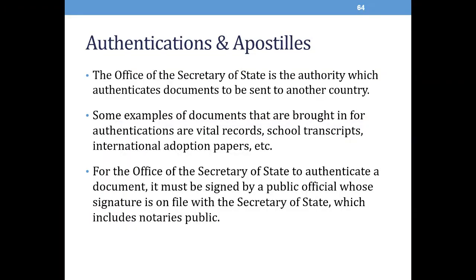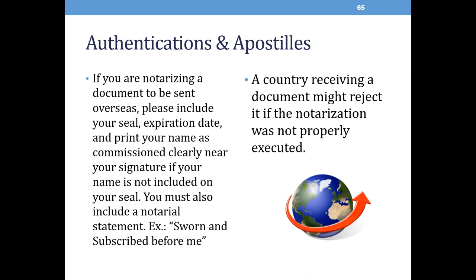Authentications and apostilles. The Office of the Secretary of State is the authority which authenticates documents to be sent to another country. Some examples of documents brought in for authentications are vital records, school transcripts, international adoptions, etc. For the Office of the Secretary of State to authenticate a document, it must be signed by a public official whose signature is on file with the Secretary of State's office, which includes notary public. If you are notarizing a document to be sent overseas, please include your seal, your expiration date, and print your name as you are commissioned clearly. You must also include a notarial statement, for example, sworn to subscribe before me. A country that is receiving the document may reject it if it was not notarized properly.